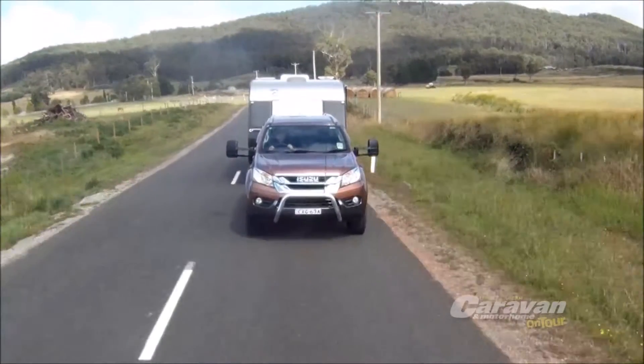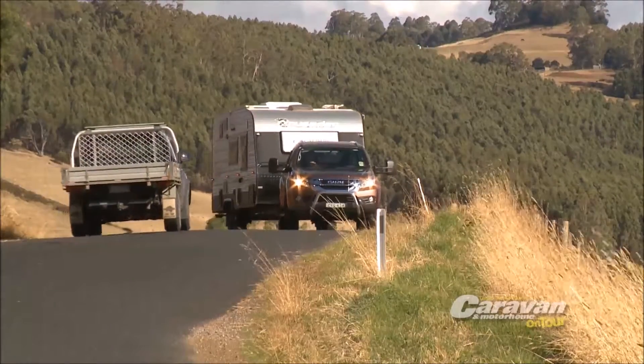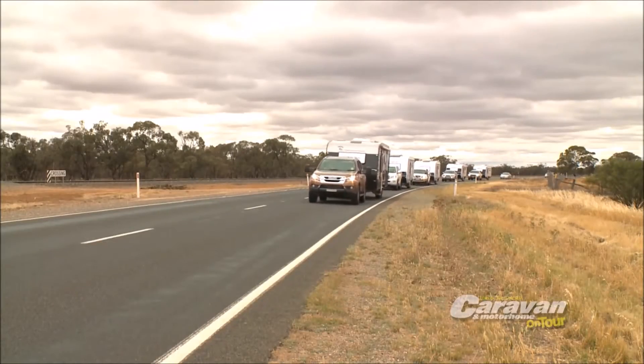To ensure you get the best performance possible, each mirror after final assembly undergoes rigorous quality control in Melbourne.